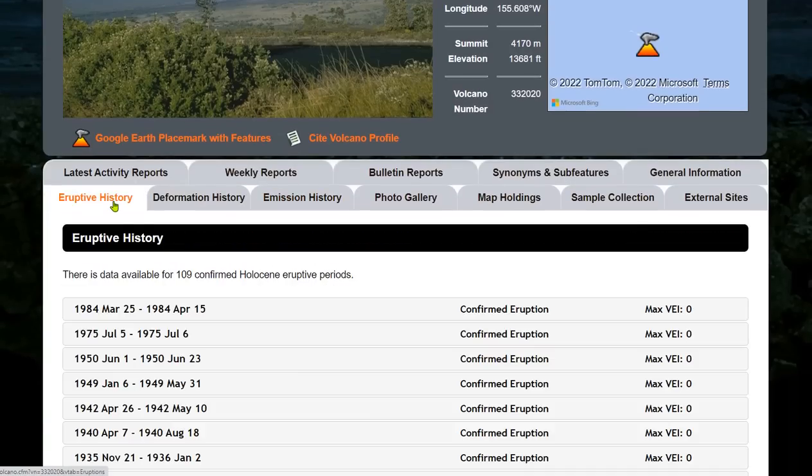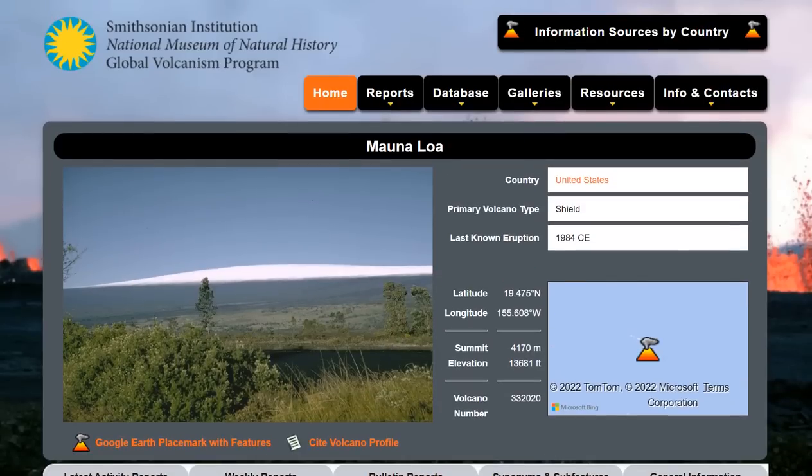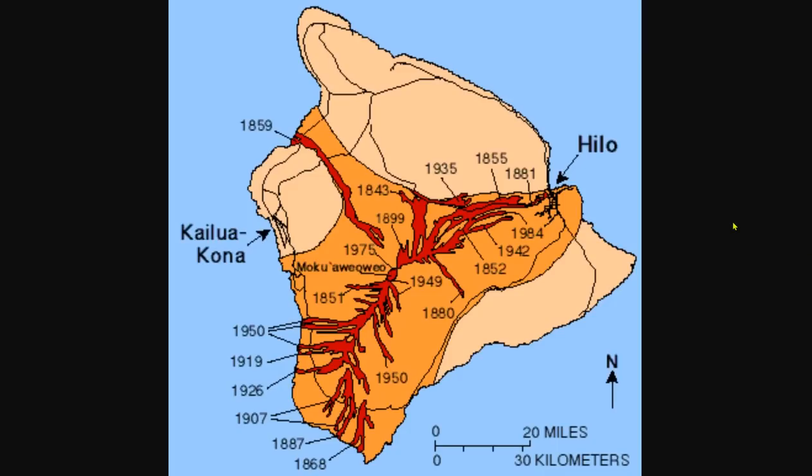Let's take a look at Mauna Loa's eruptive history. The last eruption was in 1984, lasting from March 25th to April 15th — about 20 days — at a confirmed VEI zero. It erupted about a decade prior to that for just a single day. In 1950 it erupted for 23 days, and in 1949 for 24 days. So anywhere between 1 and 20 days is the expected range for this eruption.